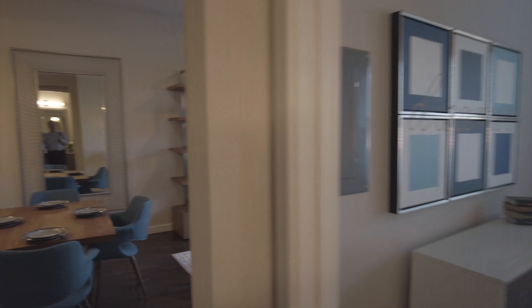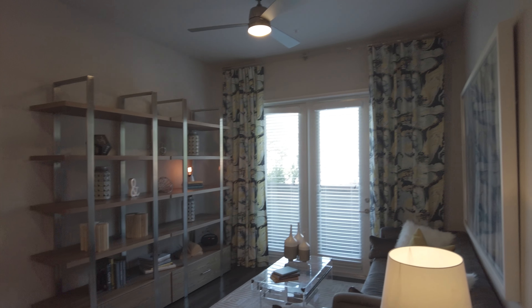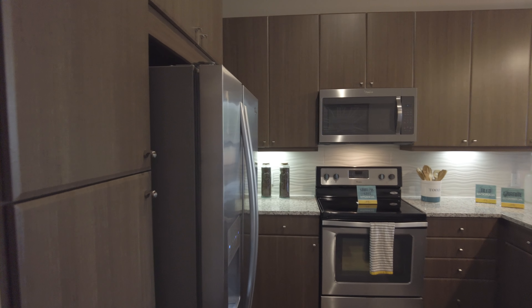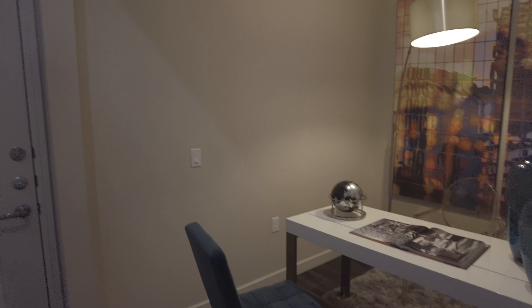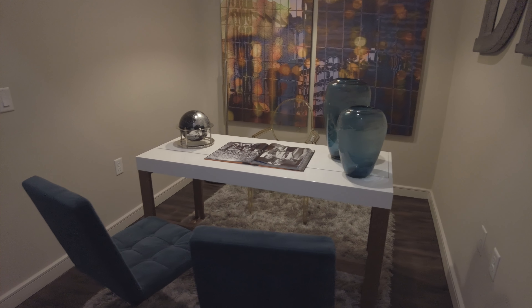Great floor plan — it feels very generous with the space, with plenty of light and a bright feeling. This would be great not only to enjoy but also to work from home. It's a beautiful floor plan. We're also going to go see a couple of vacant units — not the model, but vacants — and I want to get those on film for you too.